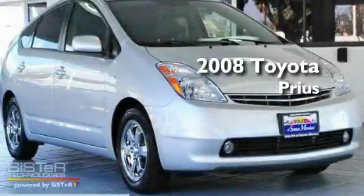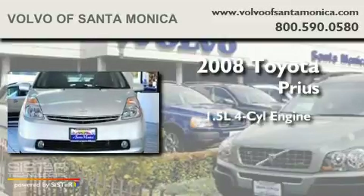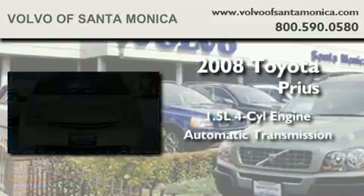This is a 2008 Toyota Prius. It features a 1.5-liter four-cylinder engine and an automatic transmission.